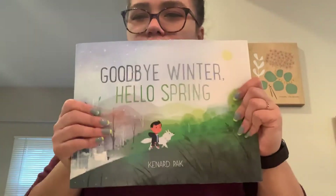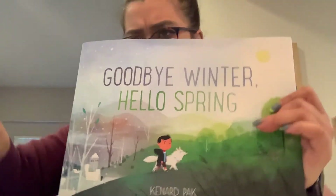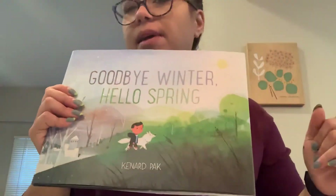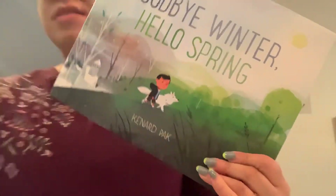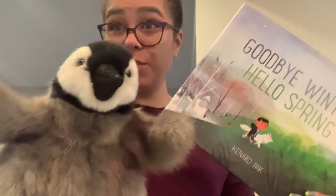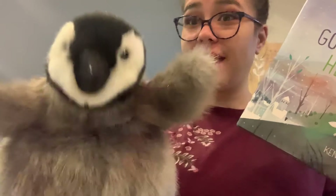So was my picture walk right? I looked through and I saw all of those different weather changes happening in here and I thought, well, it might be about how winter's changing to spring. Were we right? Was our picture walk true? What do you think, Picture Walk Penguin — was our picture walk right? Yeah!